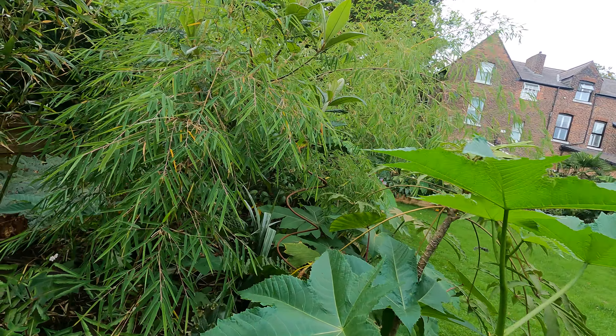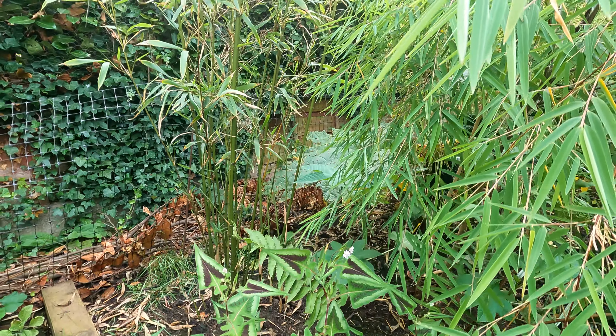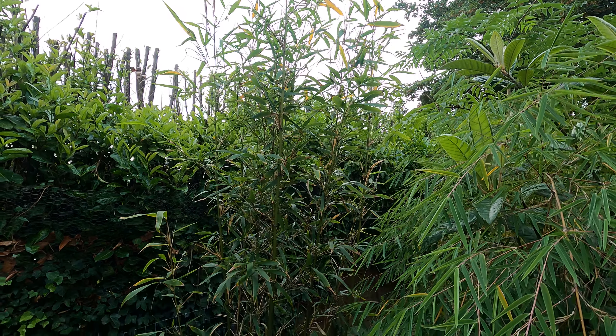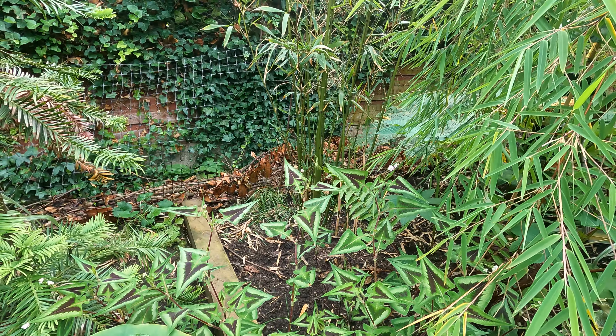Hello and welcome back to the garden for part 2 of my garden walk round. So we left off with Sinarundinaria fastuosa. I'm surprised more people don't grow this because it is a really good tall upright clump-forming bamboo. Everybody seems to want to grow Fargesias.